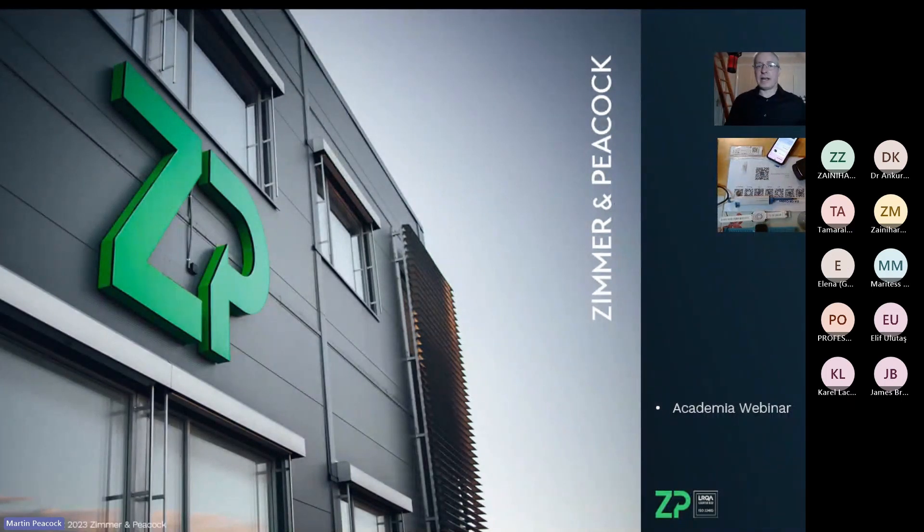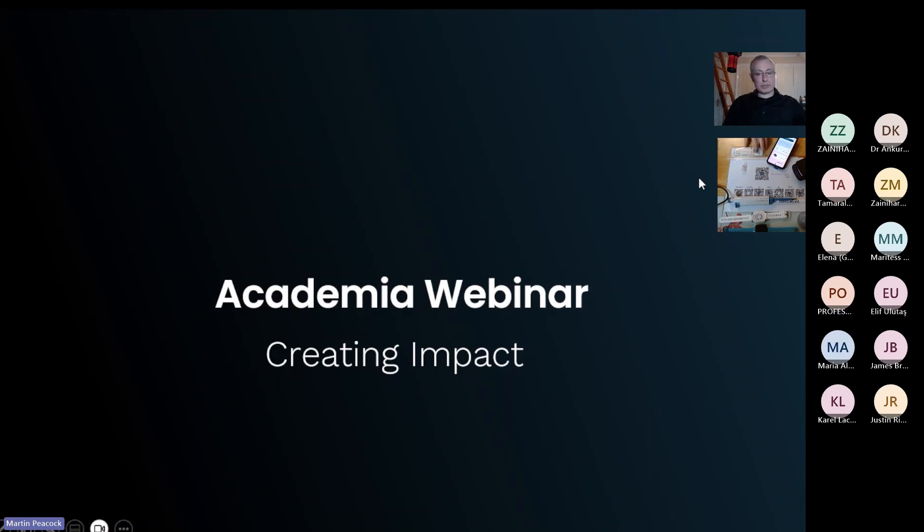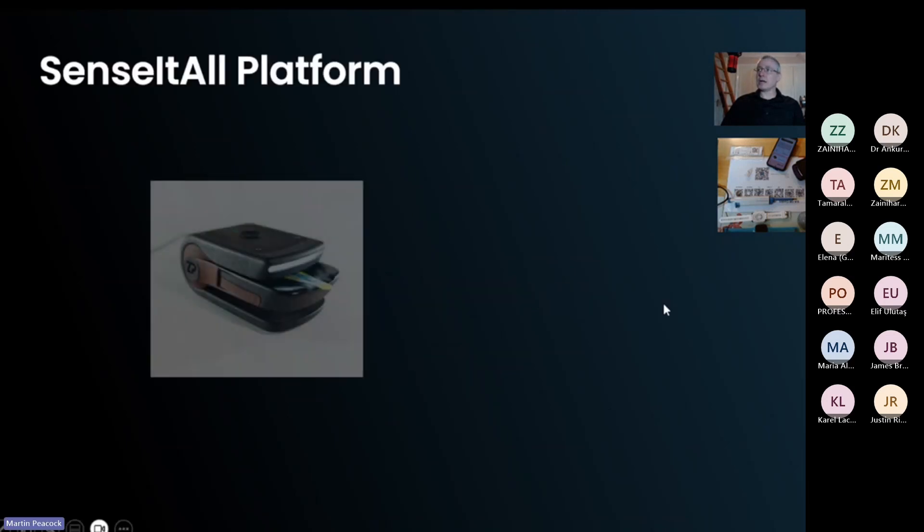Good morning and welcome to this webinar, which is strictly speaking for technologies for academics. At ZP we don't hang around very much, so I'm going to jump straight into it because there are quite a few people in the room and there'll be more joining shortly. Today we're talking about technologies really for academia, and specifically about creating an impact. That really means that if we're going to do stuff in the lab, we want to get it out into other people's hands — otherwise we haven't really unlocked the true value of the technology.